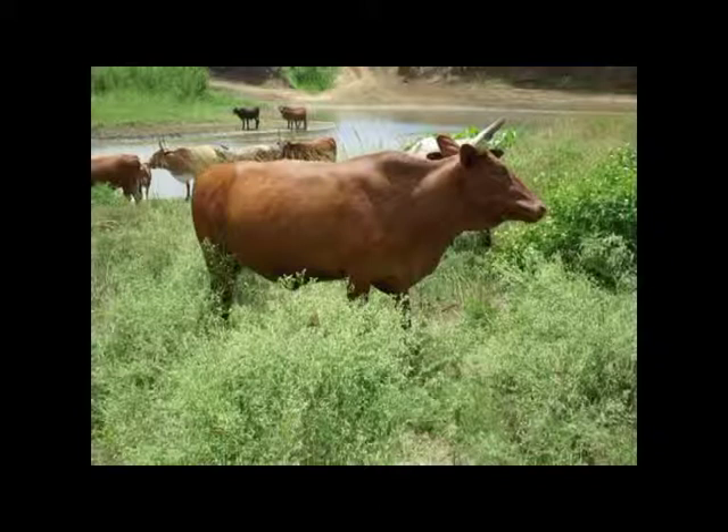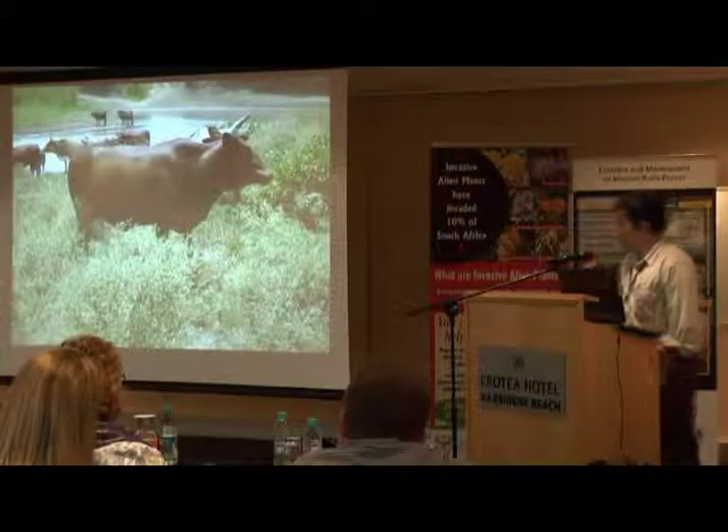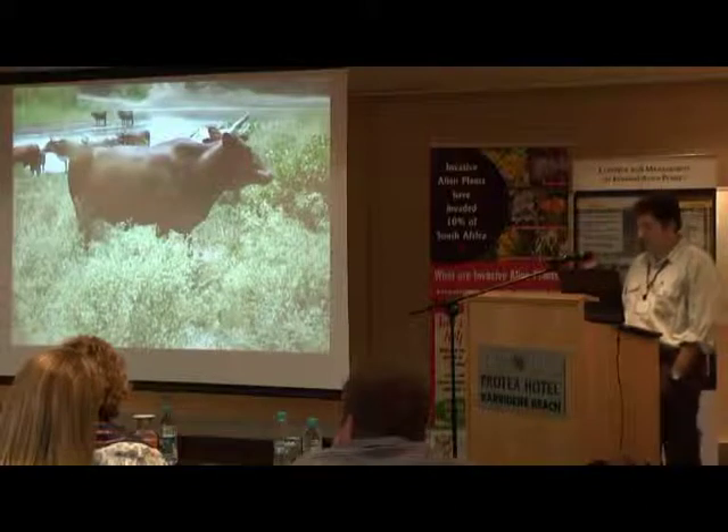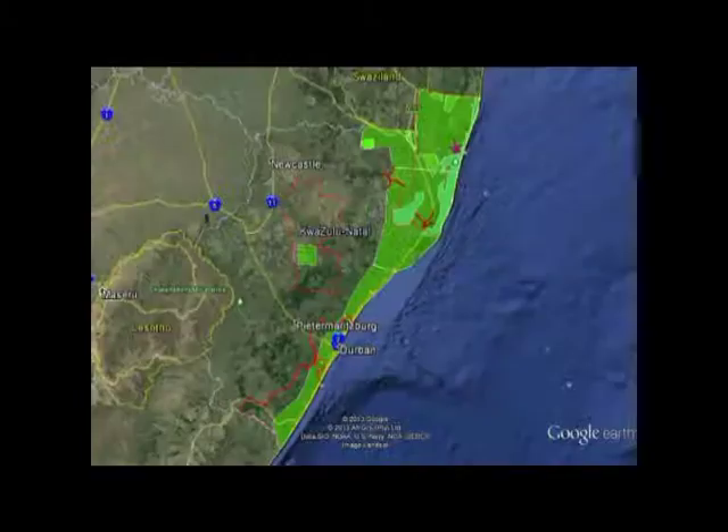This is a photograph we took on a field trip in early January into a community area in the Mkhanyakude district municipality with high levels of parthenium — cattle grazing in lantana, which was probably sticking its nose in there for something else. It was quite an interesting situation where grazing capacity has been reduced so much that cattle were moving from area to area, and the community was complaining about that — they were looking for grazing.